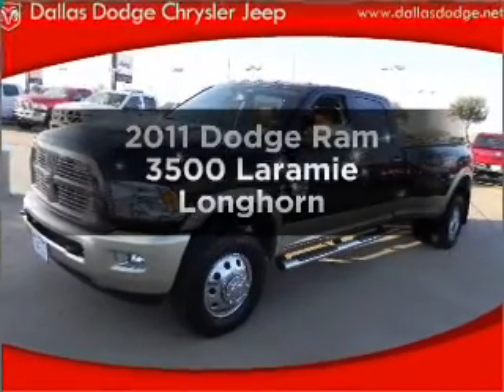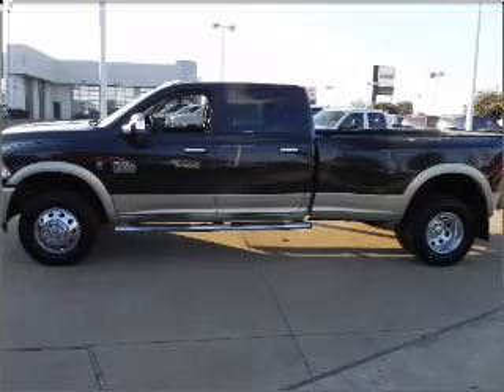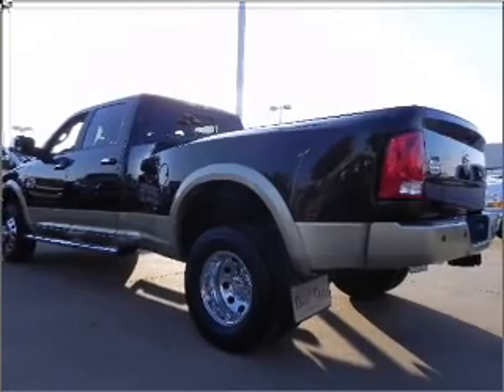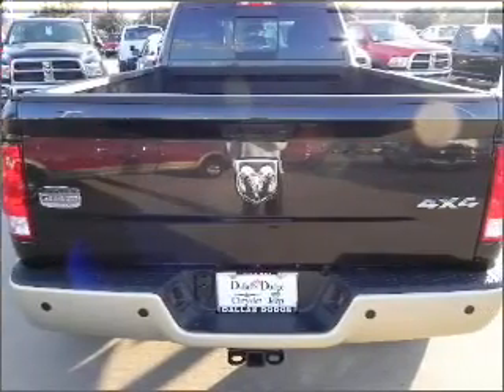Check out this 2011 Dodge Ram 3500. If you're looking for a first-rate auto, this one could be yours today. With a reliable six-cylinder engine connected to a smooth-shifting six-speed automatic transmission, anti-lock brakes help you bring your vehicle to a safe stop.